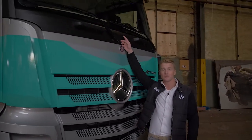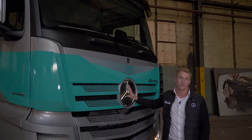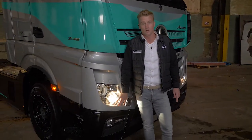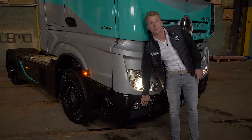Dan rijbaanassistent, regen- en lichtsensor en natuurlijk de verlichte ster van Mercedes-Benz. Om door te gaan met het licht- en zichtpakket hebben we hier xenonkoplampen, mislampen met led-dagrijverlichting en uiteraard afslagverlichting.